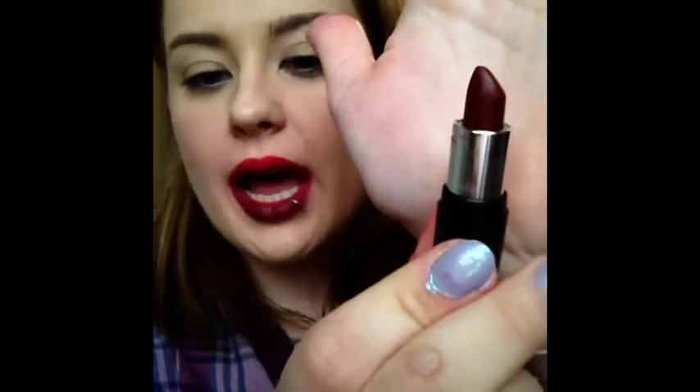My lips are getting a bit sore and chapped from doing this, so I've got a few more Kat Von D lipsticks and I'm going to do them side by side — one on top and one on the bottom — to save my lips a little bit. It looks goofy but it shows you the colors. Because these are small ones from a set I can't really read the names, but one shade is kind of a brick red and the other is an orange-toned red.